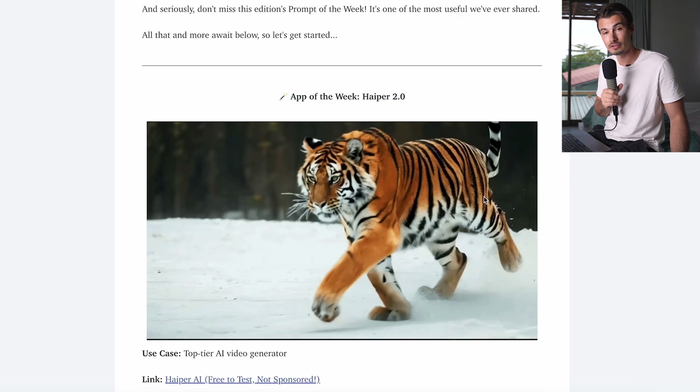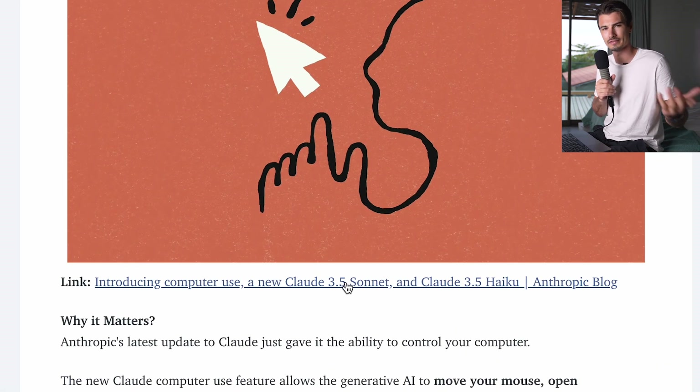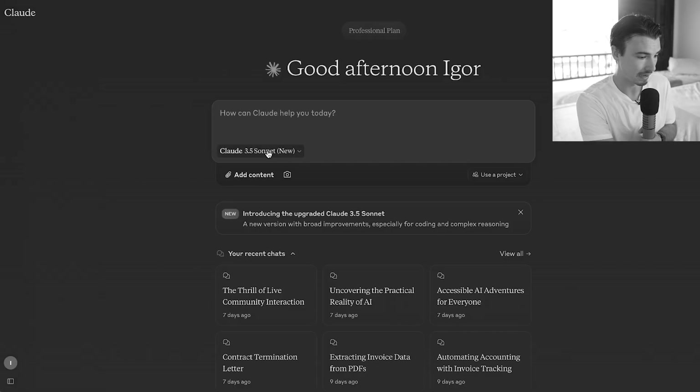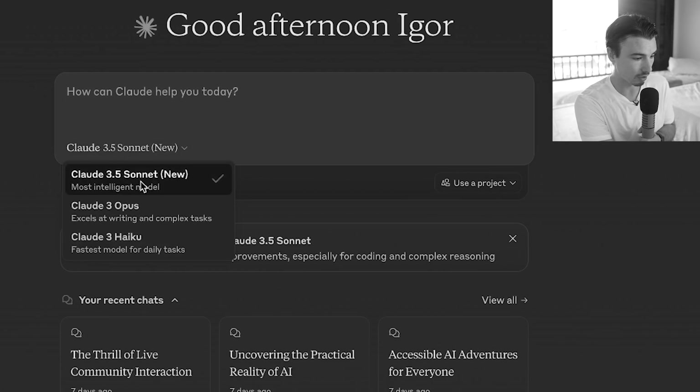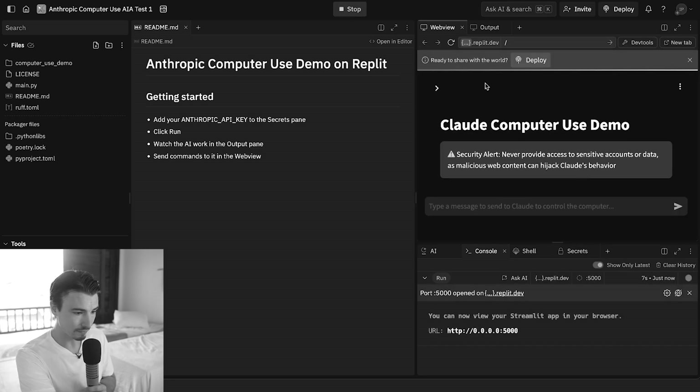This is actually massive news you can use. Claude released a brand new set of models — Sonnet 3.5 New and Haiku 3.5 — and also their brand new Computer Use API. I created a separate dedicated video on the channel going into all the details and showing where you can access this even as a non-technical person.